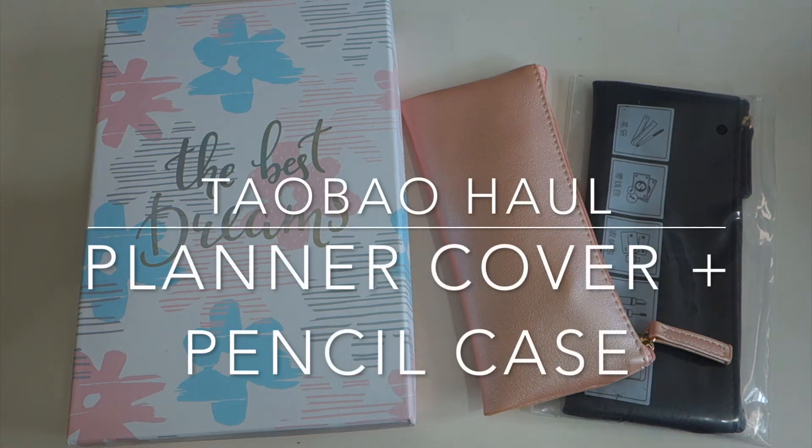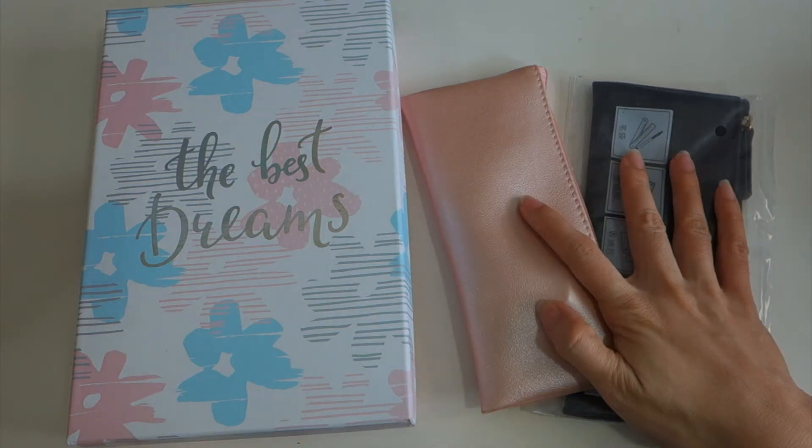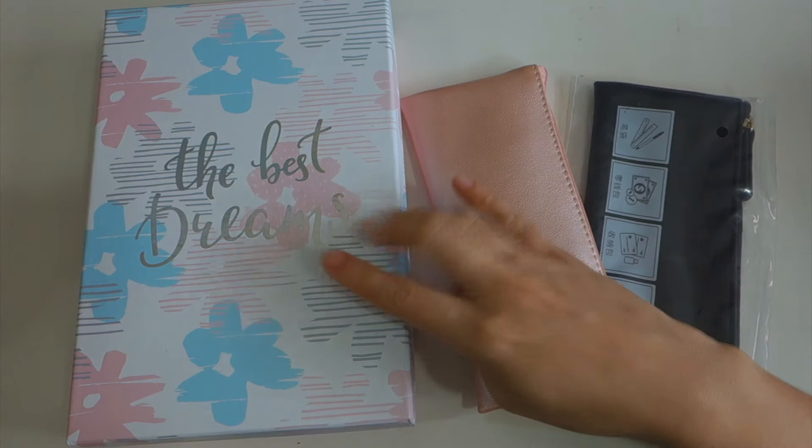Hi everyone, San San here. Today I want to share a few items I purchased recently from Taobao, mainly planner-related things. These two pencil cases I bought from Miss Book, and this one is from Love Doggy.